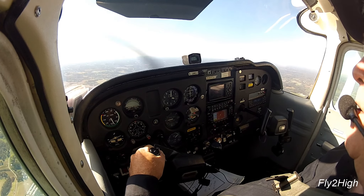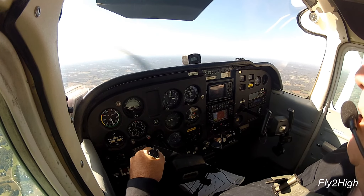Alright, our glideslope is now live — about halfway down the gauge, at the base of the gauge.